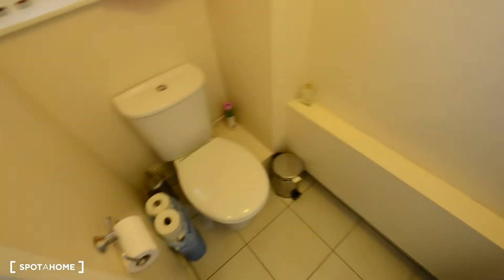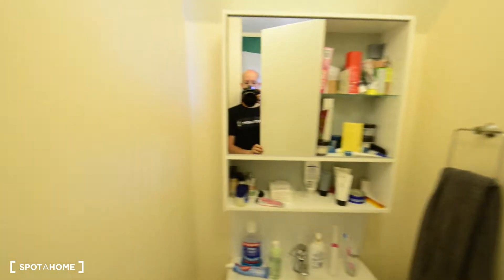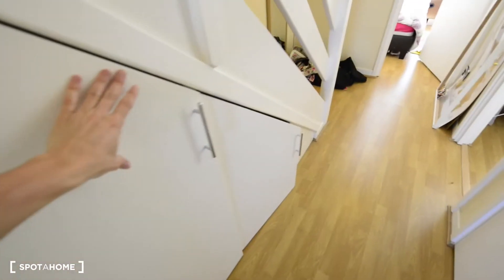So here we are, this is the entrance. Here to the left we have a downstairs toilet and it also has a sink and some storage space. You have some hooks for your coats, storage space under the stairs, and more storage here.